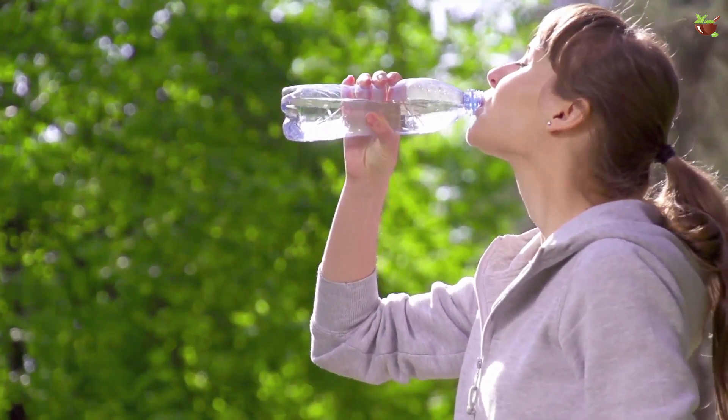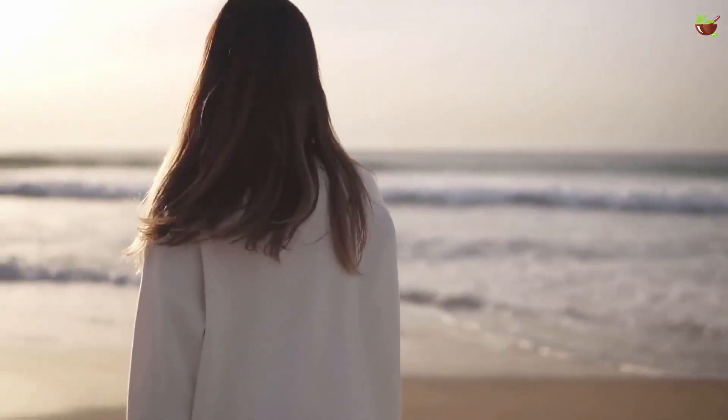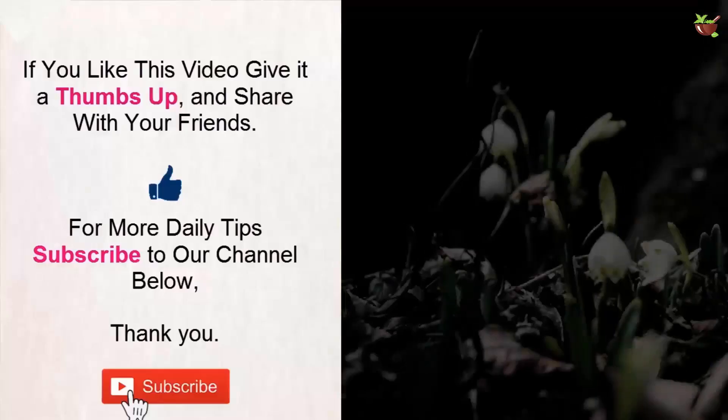To benefit from the positive effects of hydrotherapy, always finish your shower with cold water, and walk if possible on the banks of rivers or on the beach.